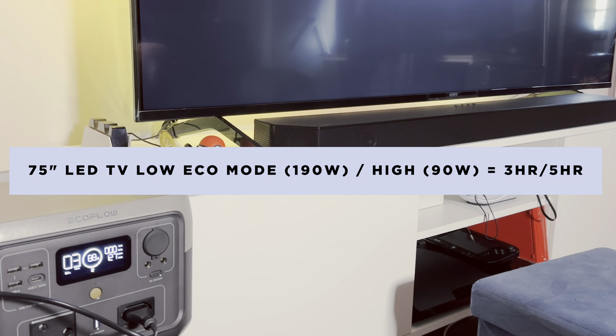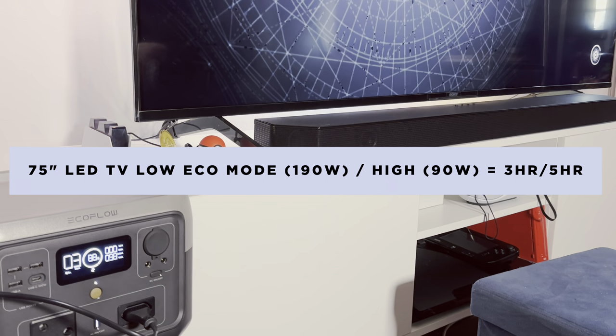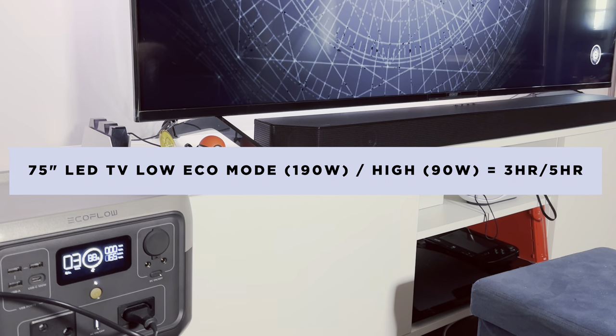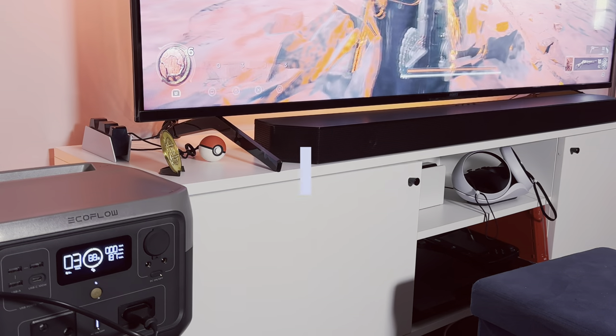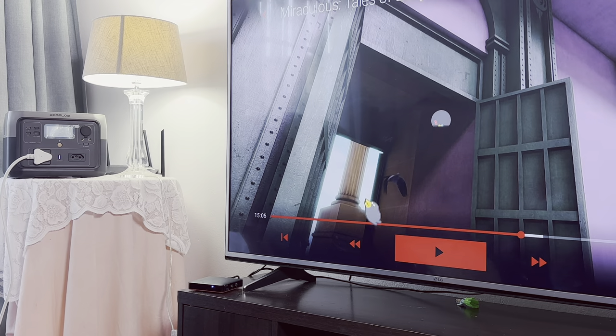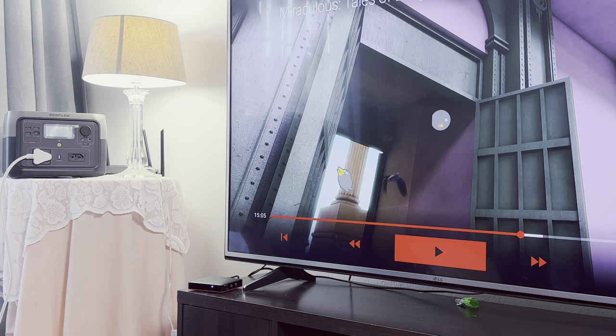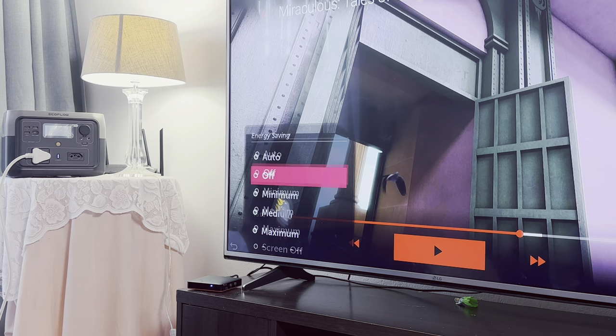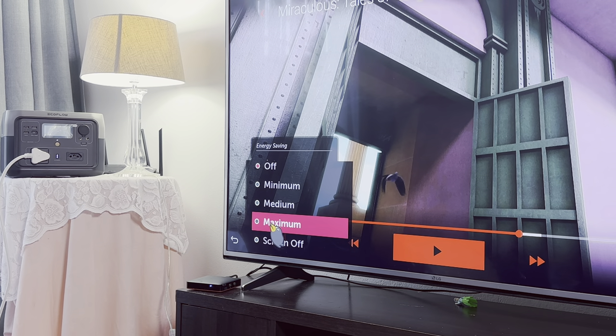For example, my 75-inch Bravia TV dropped from 230 watts down to 190 watts on low eco mode and then down to 90 watts on high eco mode. A little setting like this could extend the life of the River 2 Max from 2 hours to around 5 hours on a 75-inch TV. On a smaller TV it could go way beyond that — you could easily watch TV on a 55-inch model for about 8 hours when making use of the eco modes built into modern TVs.